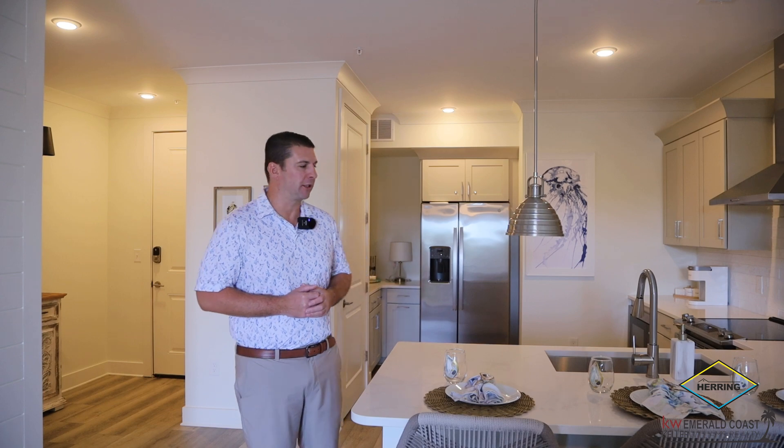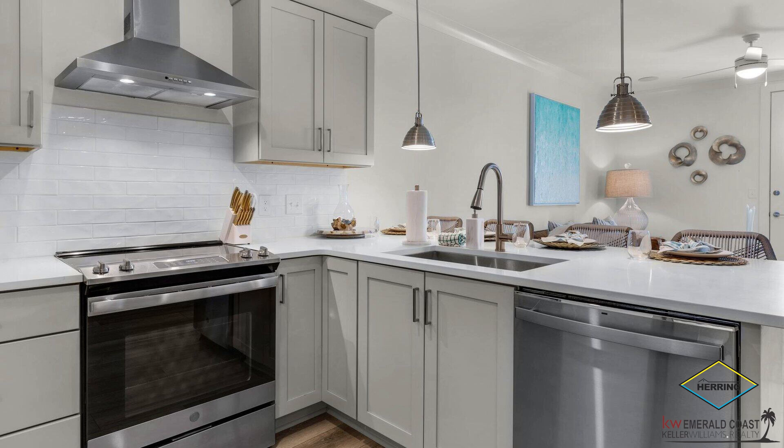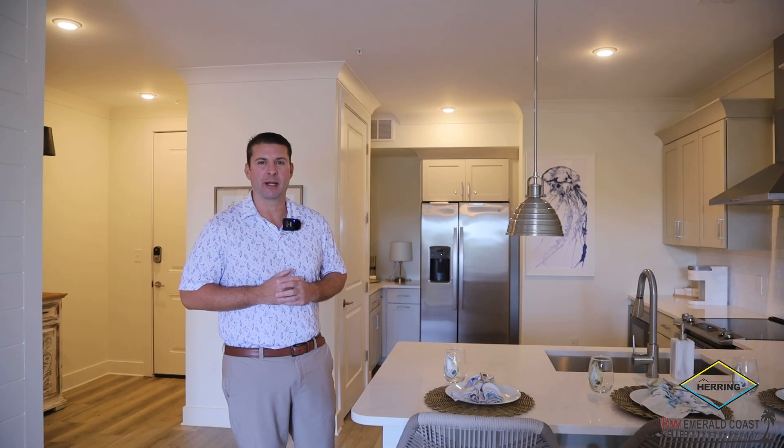Located right off the foyer, we have an absolutely beautiful kitchen with quartz countertops and all stainless steel appliances. Also located right off the kitchen is a stackable washer and dryer. Another amazing feature is that the kitchen faces right out to the living room, which makes it perfect for entertaining family and friends after cooking a meal.